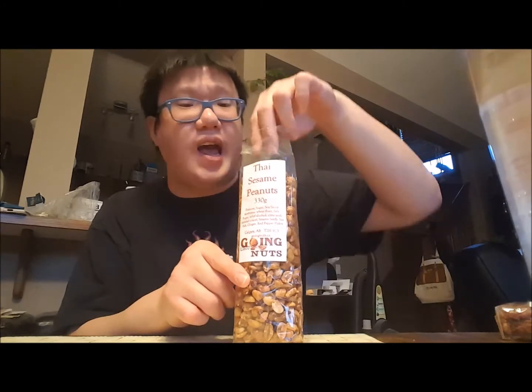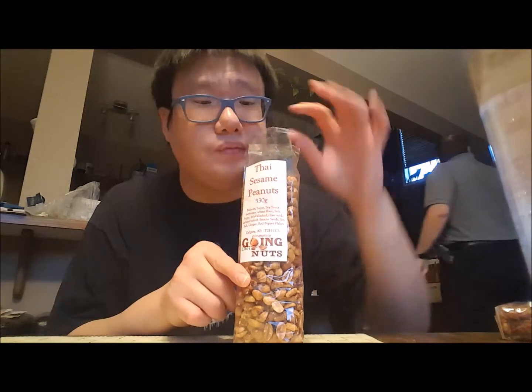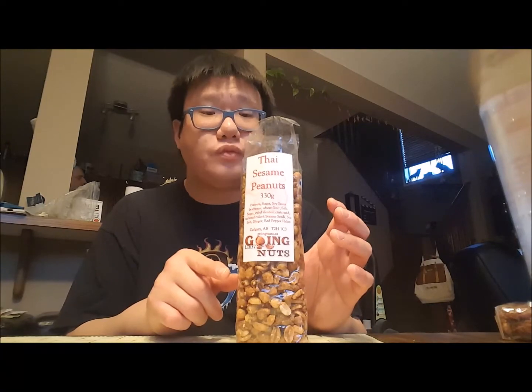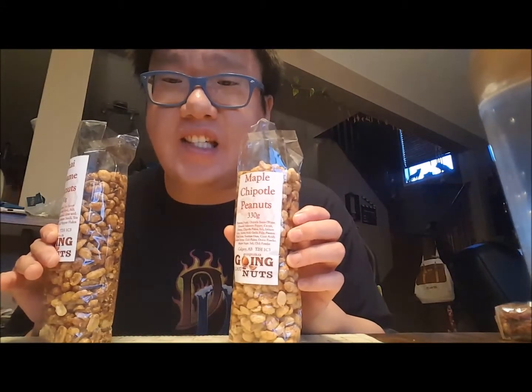Out of my three, my favorite one is the Thai sesame. The Thai sesame has that Asian taste to it and it's got a nice kick. So the Thai sesame is my favorite. This maple chipotle was a little bit of a letdown because I was expecting a strong maple taste, but it had more of the chipotle taste instead.